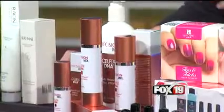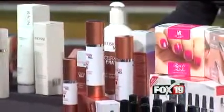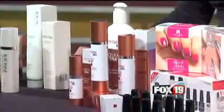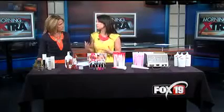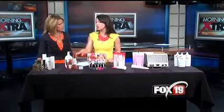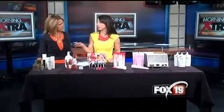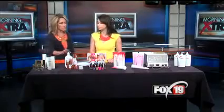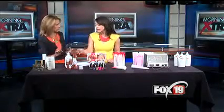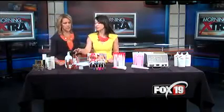This is called Precision MD Cell Fix DNA. It's so cool because it's an entire line designed around reversing sun damage. We're all exposed to the sun, and even when you wear sunscreen your skin is still going to take a beating. It has Cellson technology, which uses marine and botanical extracts, and it's going to help with sun damage. You can use it on your face — there are serums and other products designed specifically for the face — and you can find it at lovelyskin.com.